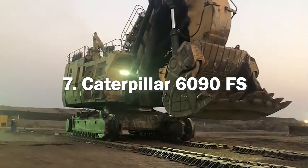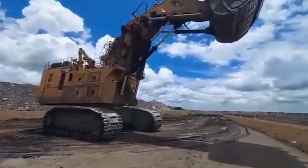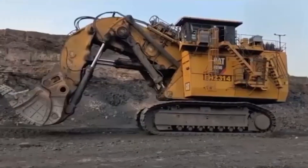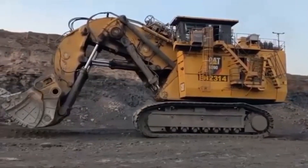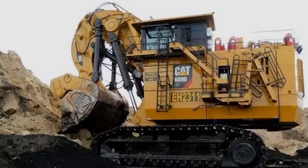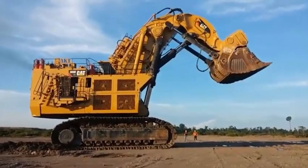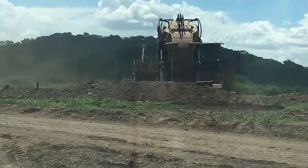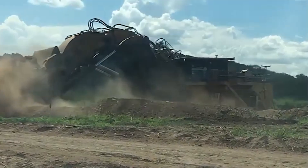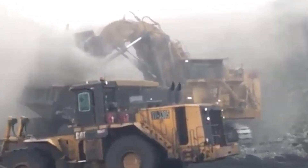7th, we have the Caterpillar 6090FS, one of the largest hydraulic shovels in the world, used primarily in mining operations to extract minerals from the earth. This massive machine stands at over 55 feet tall, 108 feet long and weighs over 1,000 tons. It is equipped with a powerful diesel engine that generates up to 4,500 horsepower. The 6090FS has a bucket capacity of up to 100 cubic yards, meaning it can move massive amounts of earth in a single scoop. The bucket is designed to withstand extreme conditions such as high temperatures and abrasive materials. The shovel arm has a maximum reach of over 70 feet, allowing it to dig deep into the earth and extract minerals efficiently. One of the key features is its advanced hydraulic system — the hydraulic pumps and valves provide precise and efficient control over the shovel's movement, making the 6090FS one of the most efficient hydraulic shovels in the industry, with low operating costs and a high level of productivity.